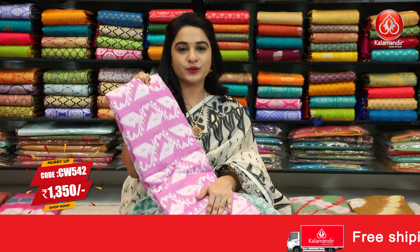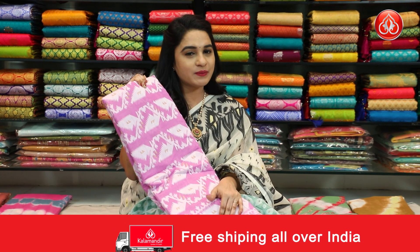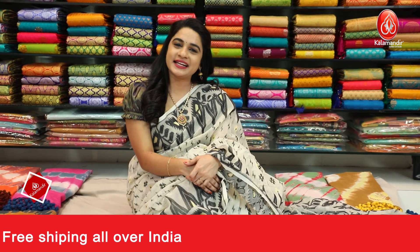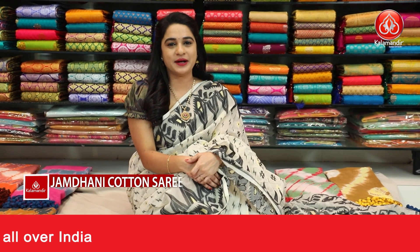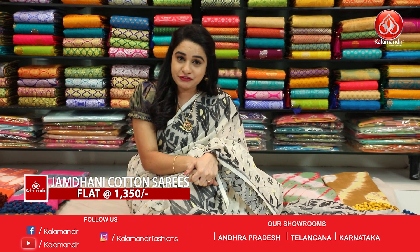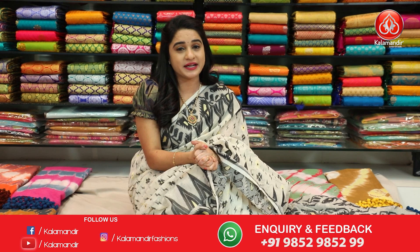For any issues during the purchasing process, message our WhatsApp number — our customer team will communicate and make your shopping process easy. We have very beautiful jamdani cotton sarees at very reasonable prices, just Rs.1350. Very comfortable sarees at reasonable prices for you.